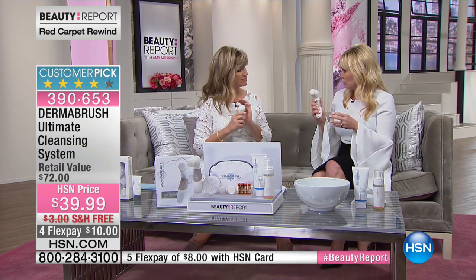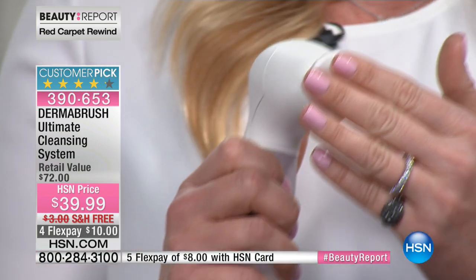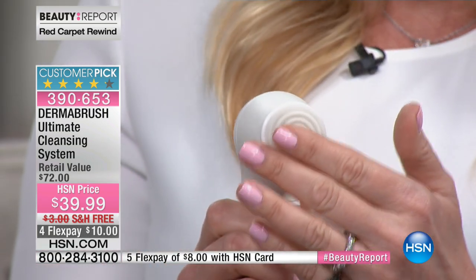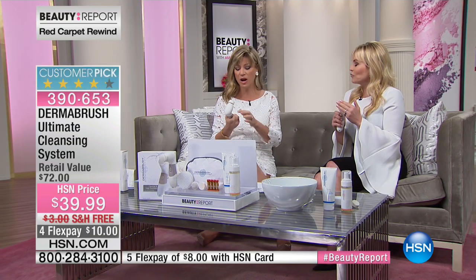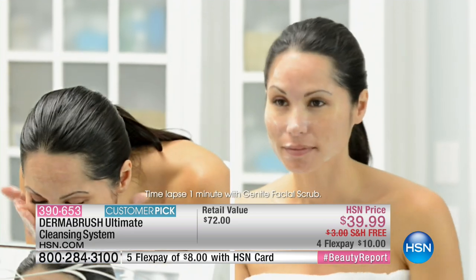You have 10,000 bristles on the facial brush — it's so luxurious and soft. It is for all skin types. I have sensitive skin and I have four daughters that love the Dermabrush, all with different skin types, and my husband uses it too. Everybody can benefit from it. It's simple on/off, and the batteries are included.